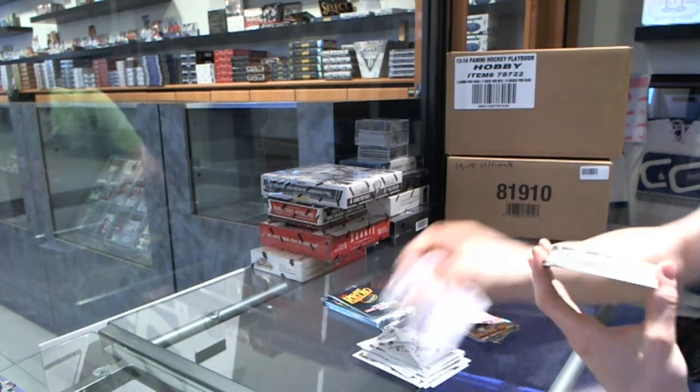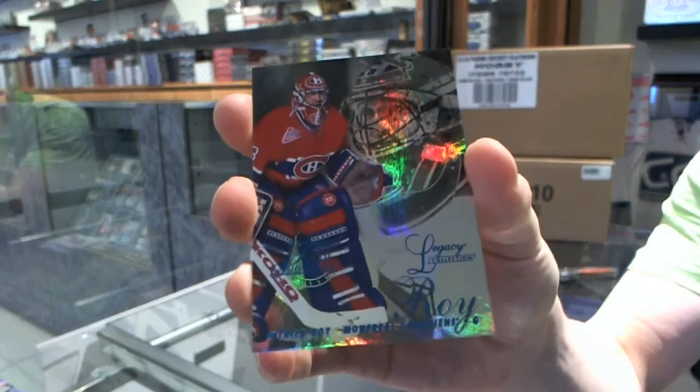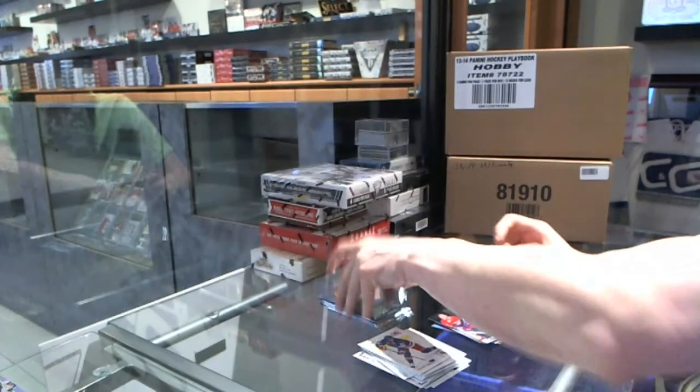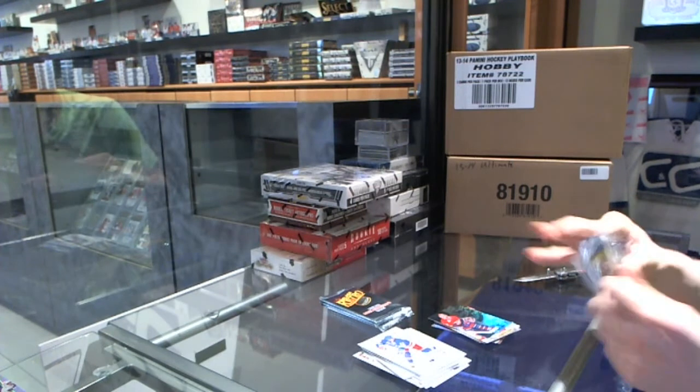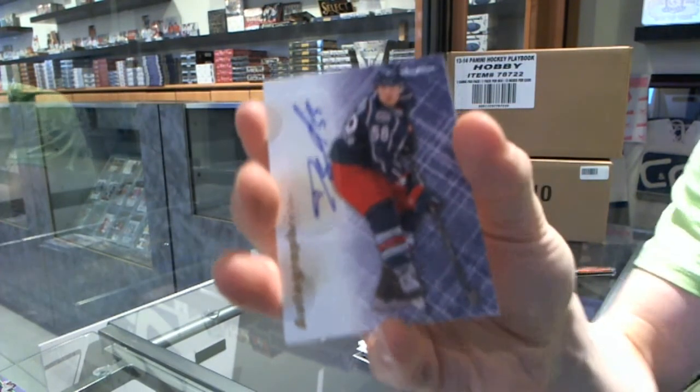Flair Showcase Blue, number 150 for the Montreal Canadiens, Patrick Waugh. Autographics for the Columbus Blue Jackets, David Savard.